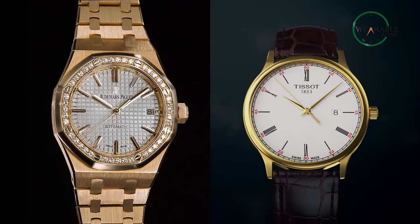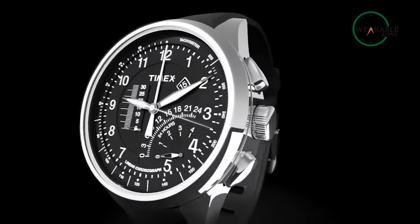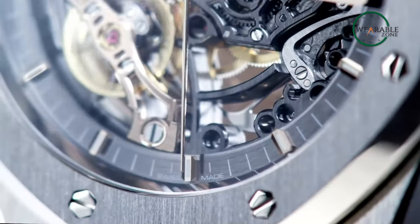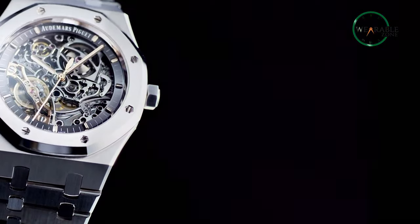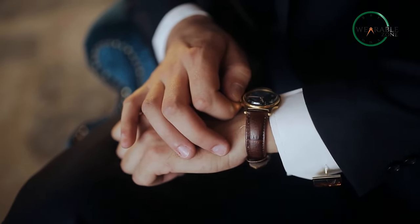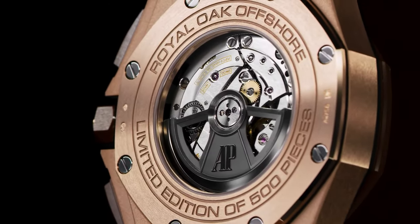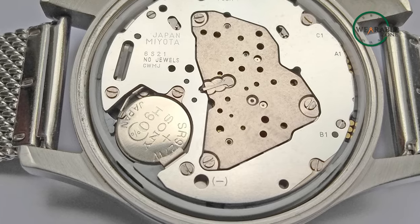Honestly, both watches have some advantages over each other. The quartz watch has more options from budget to expensive lineups, while the automatic watch offers more prestige and elegance. Interestingly, you have to wind a manual mechanical watch more often, but the automatic mechanical watch is self-winding. The quartz watch gets its power from a battery to regulate time.